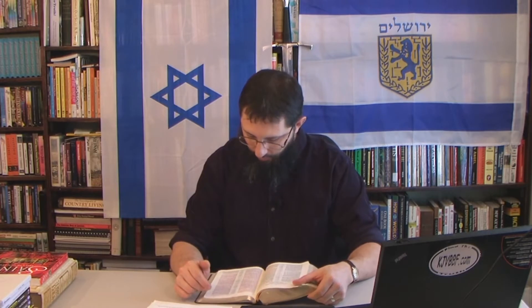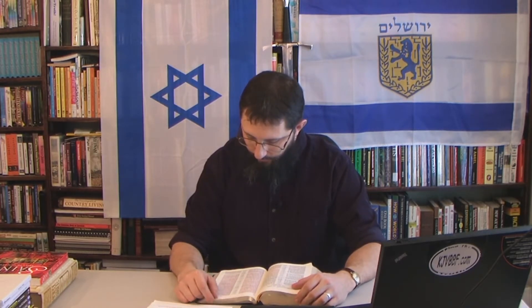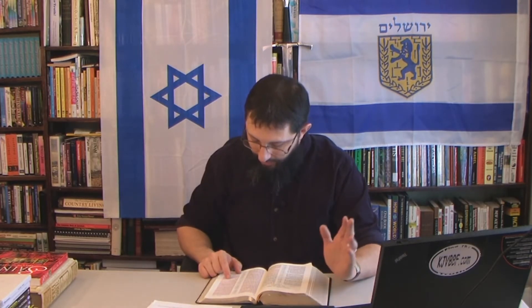Revelation chapter 2, verses 25 through 29: 'He that overcometh and keepeth my works unto the end, to him will I give power over the nations, and he shall rule them with a rod of iron... and I will give him the morning star. He that hath an ear, let him hear what the Spirit saith unto the churches.' Who is the morning star?